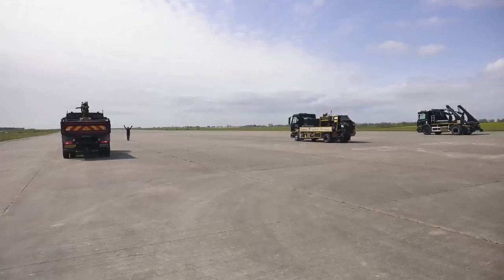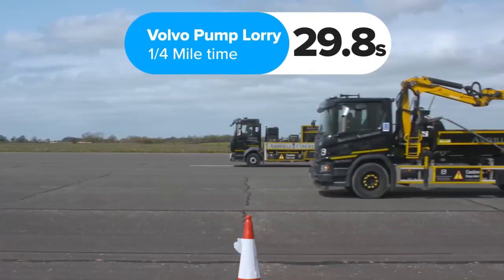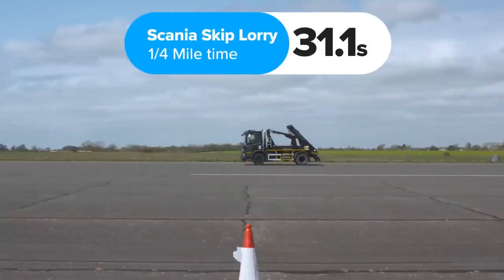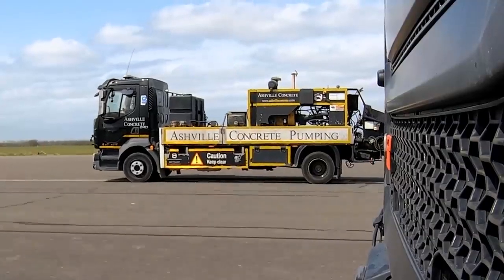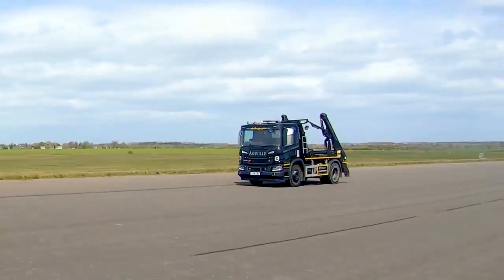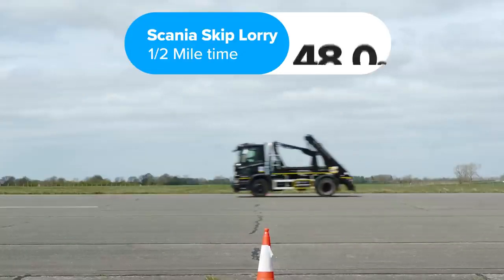The official results are announced: the Volvo pump lorry reached the quarter mile first in 29.8 seconds. The Scania grab lorry was next at 30 seconds, while the Scania skip lorry took 31.1 seconds. The pump lorry stayed ahead and completed the half mile in 46.7 seconds. The grab lorry was next at 47 seconds, and the skip lorry came last, completing the half mile in 48 seconds.